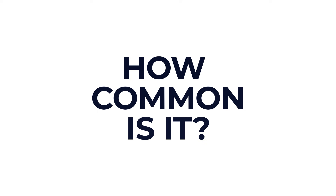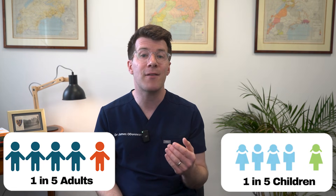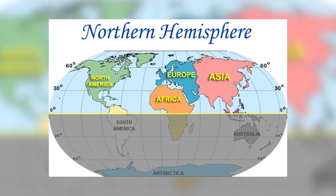So how common is vitamin D deficiency? It's actually very common. In the UK, about 1 in 5 adults and 1 in 5 children are thought to have low vitamin D levels. It's more common in winter and spring when sunlight is weaker, especially in northern hemisphere countries.